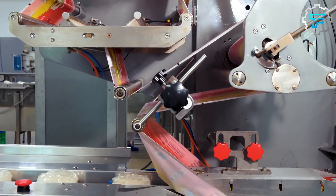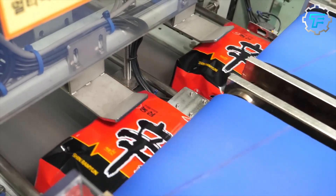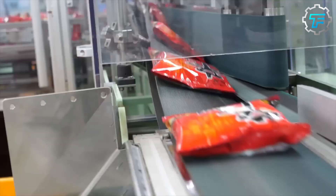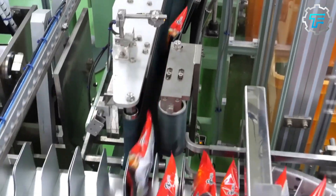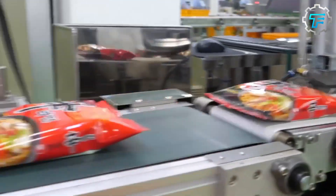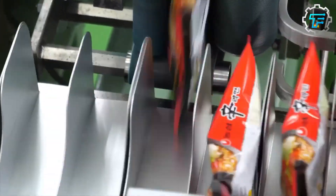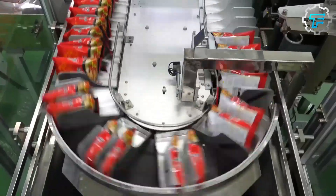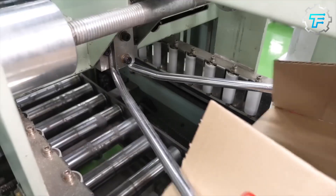Next, each cup of instant noodles is packaged into a box of 6, 9, or 12, depending on the company. Each pack is inspected for sealing issues before being stored in warehouses or loaded directly to delivery vehicles. Because instant noodles are made to be extremely dry, they have a really long shelf life, so you don't have to worry about your pack of noodles expiring anytime close to the manufacturing date. Regardless of how dry they are made, you can be certain that they will soften up the instant you add hot water to the noodle cup.